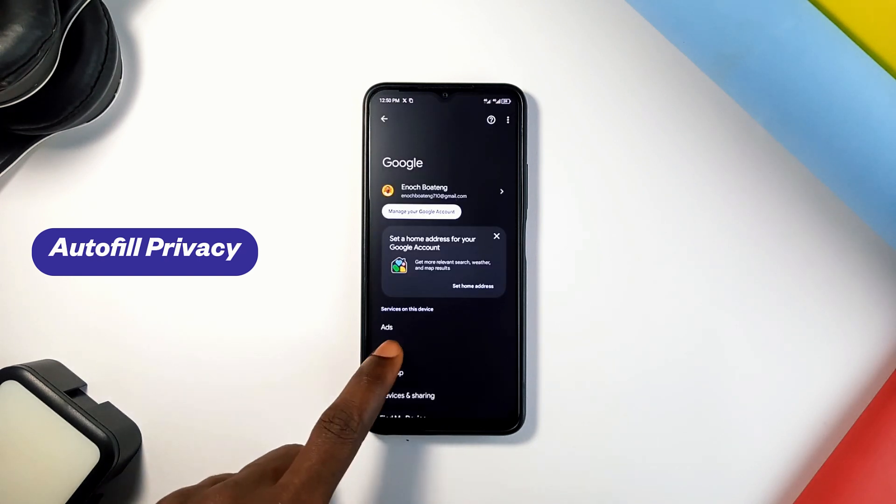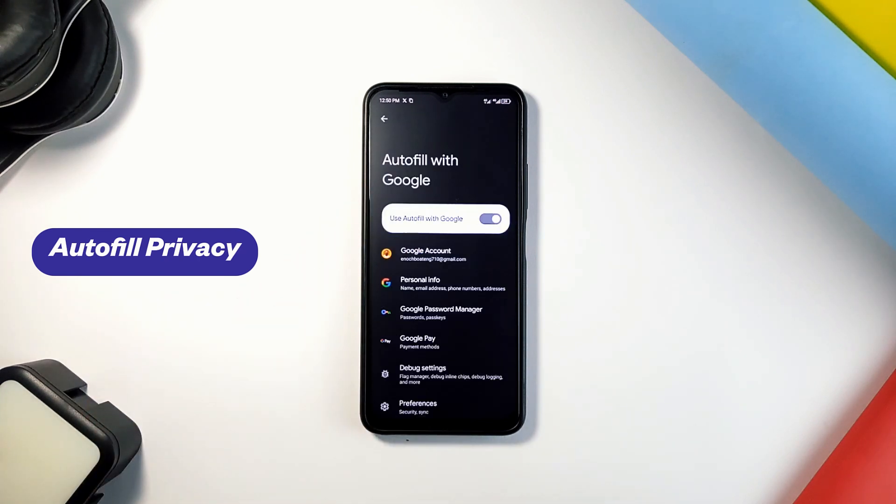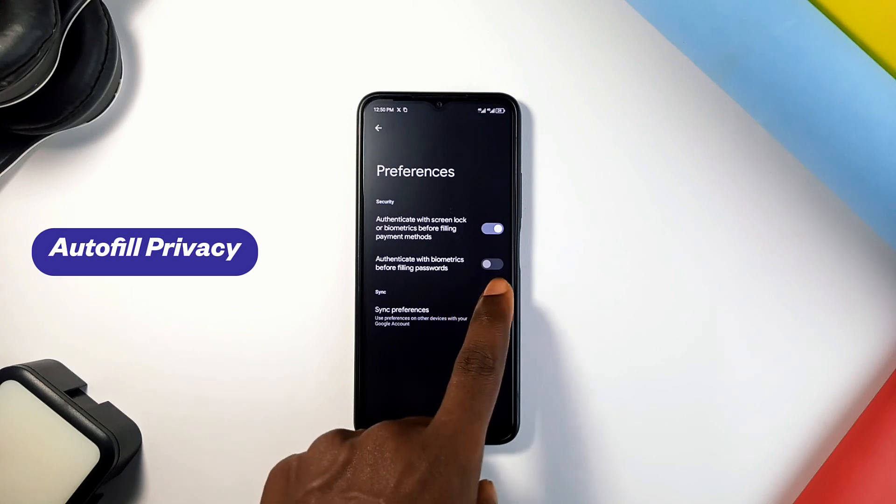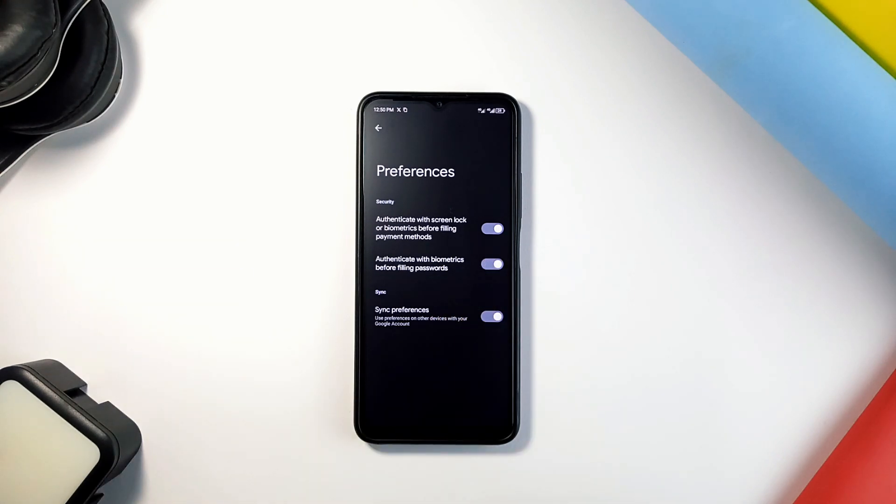To do that, go to your phone settings, find Google, then Autofill, then Autofill with Google, then Preferences, and toggle on 'Authenticate with biometrics before filling passwords.'